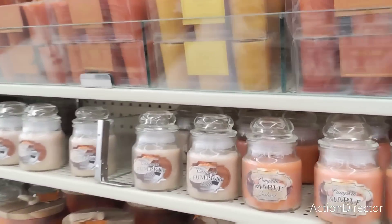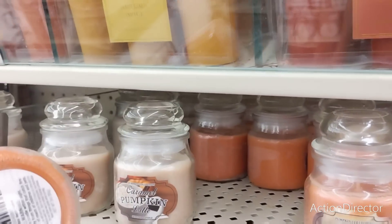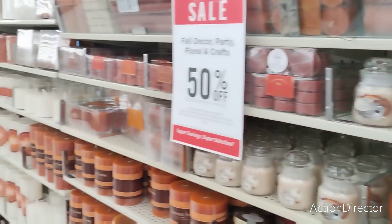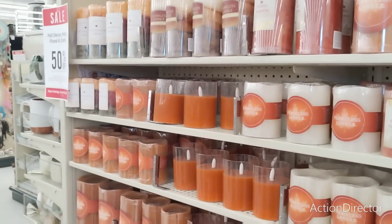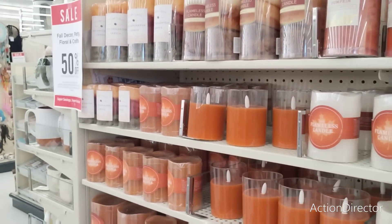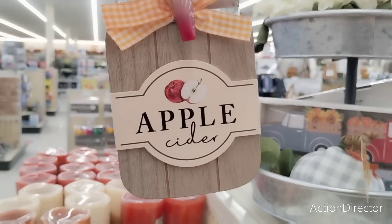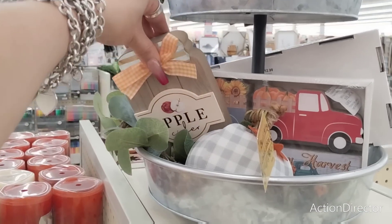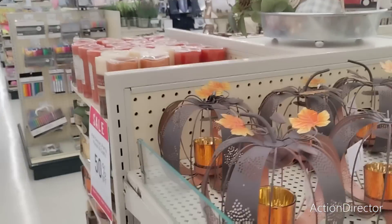So much cuteness! Pumpkin mayo bowl custard — I bet I can't smell anything but it's $3.99, so that would be $2. We're going to look at some more stuff. Oh, I just saw something really cute — look at this: apple cider candle, that's so stinking cute! $5.99 and it's 50% off — $3.